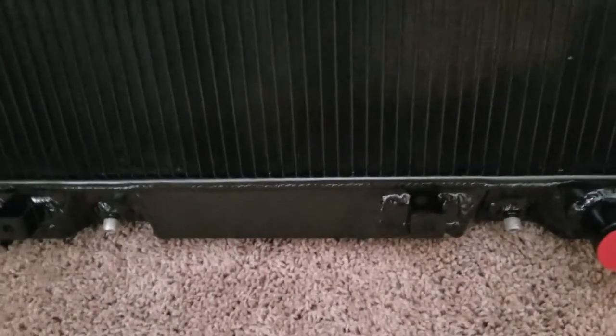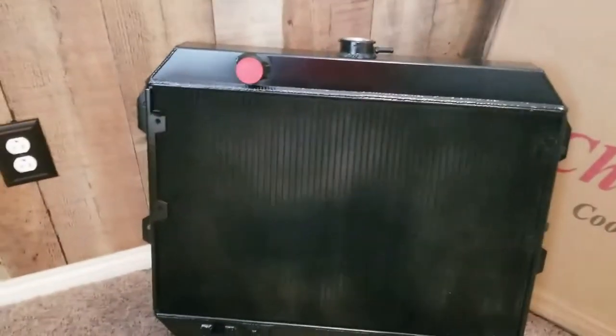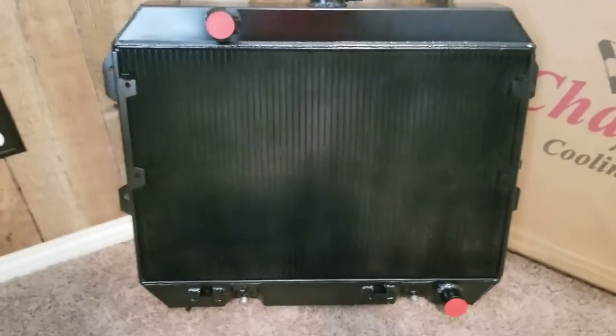These are also made with accommodations for the oil cooler line, as you can see down at the bottom. But I guess the bigger question everyone is looking at and wondering is: why is this one black? That's what I wanted to talk about today.